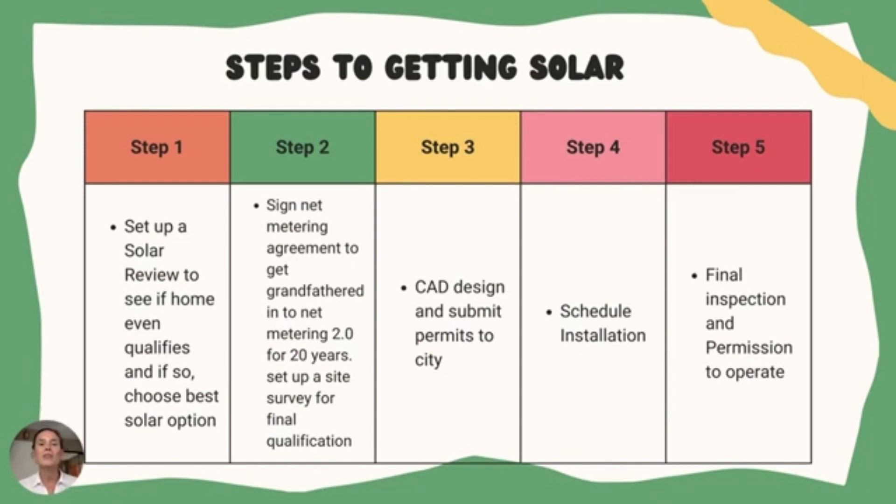Step three: our engineers create a CAD design of exactly where the panels will go, then submit the necessary permits to your city for approval. Step four: once permits are approved, we schedule a date for installation, which typically takes one to two days. Step five: we get your solar system inspected by the city and the utility company, and once it passes final inspection, you're given permission to operate and start generating your own power.